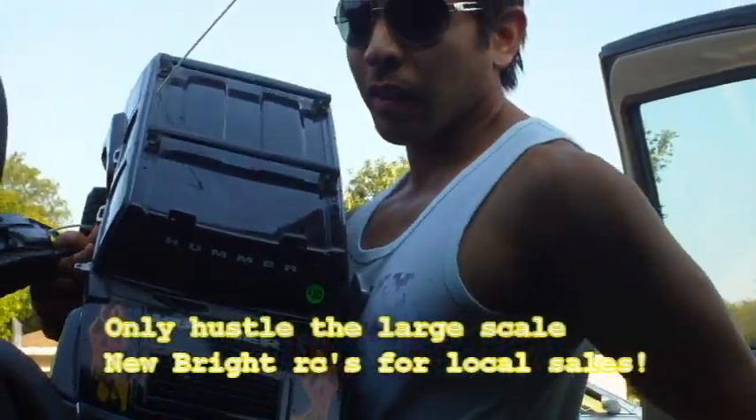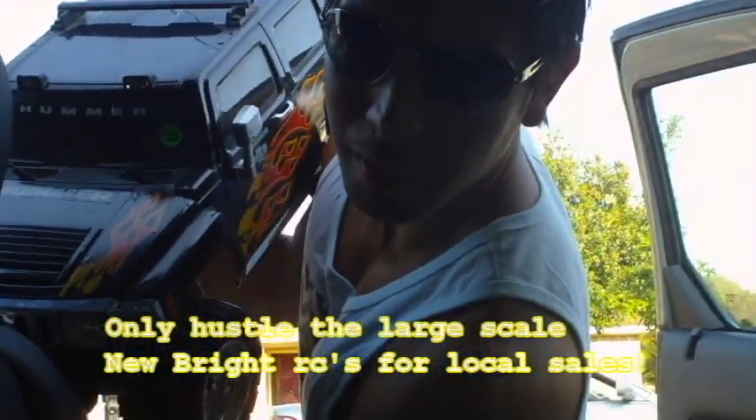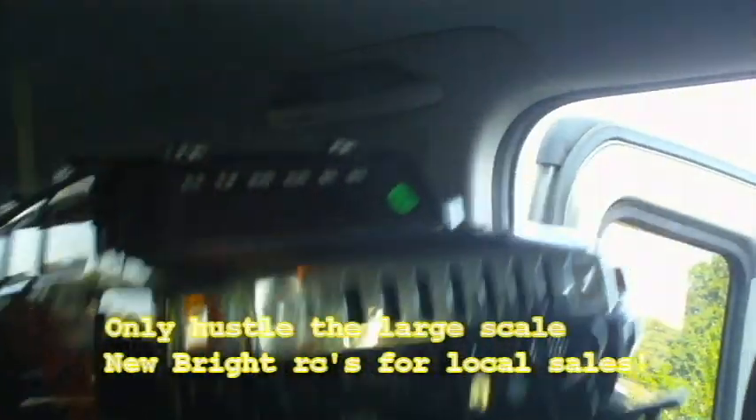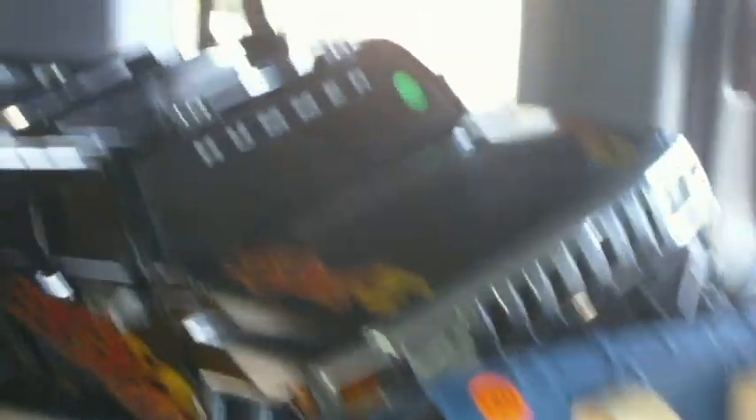Shout out to my brother Bona Fide Hustler — he got this RC car and truck for $8. Worst case scenario you can sell the crawler bodies separately and someone would pick those up on eBay. Not bad for a quick little stop at a random garage sale.